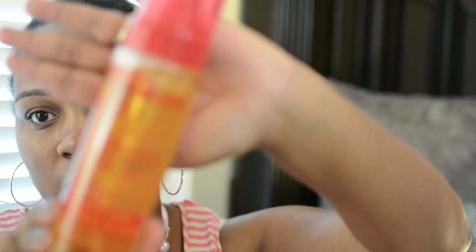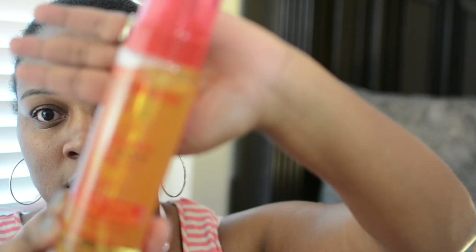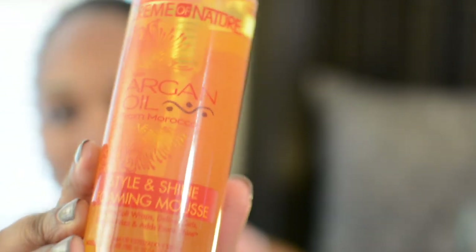This is the Style and Shine Foaming Mousse from Cream of Nature — we've gotten that in a past box.